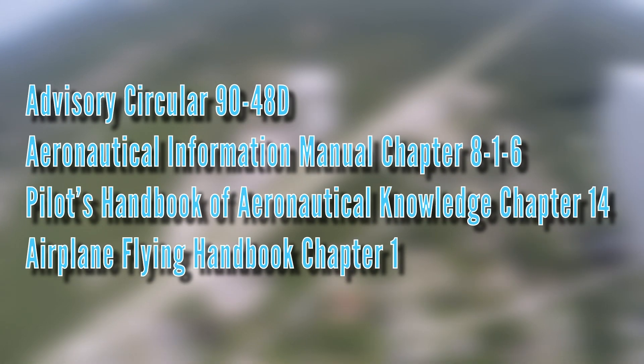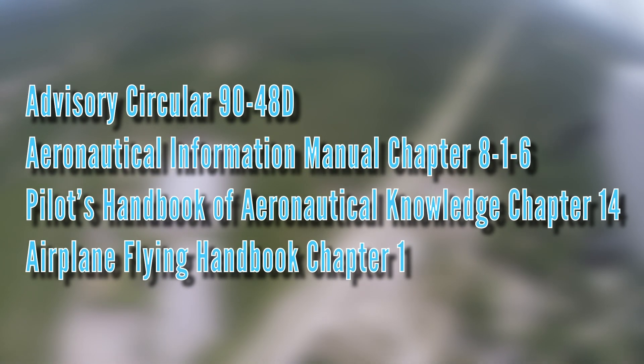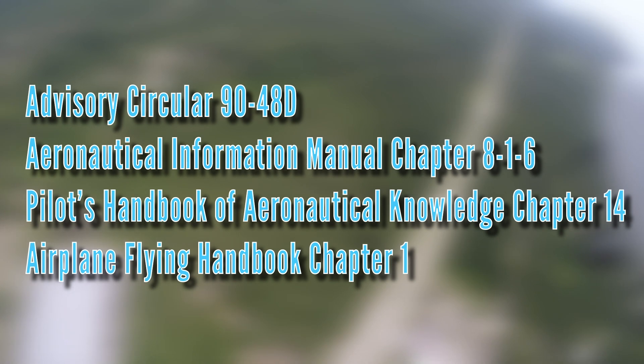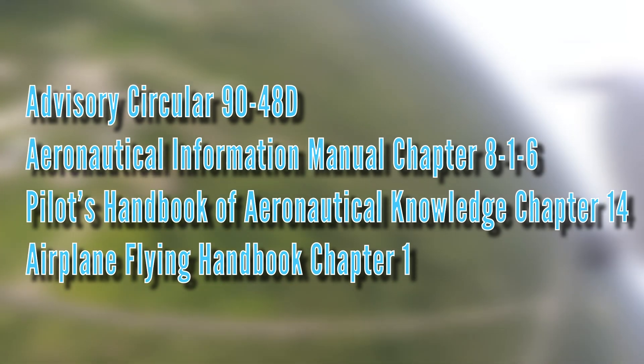For more information on collision avoidance techniques, pilots would refer to Advisory Circular 90-48D, the Aeronautical Information Manual Chapter 8-1-6, the Pilot's Handbook of Aeronautical Knowledge Chapter 14, and the Airplane Flying Handbook Chapter 1.